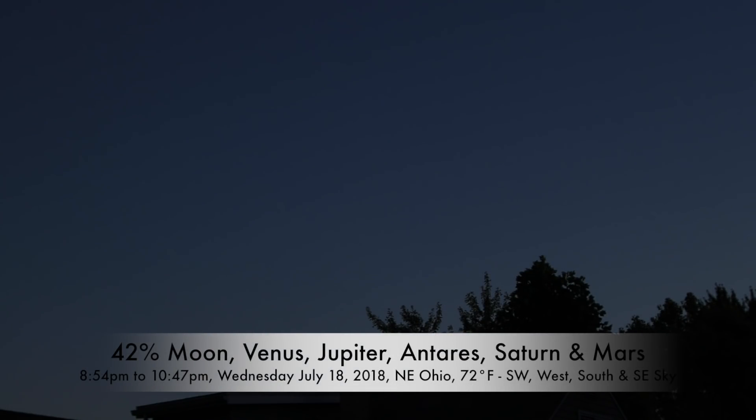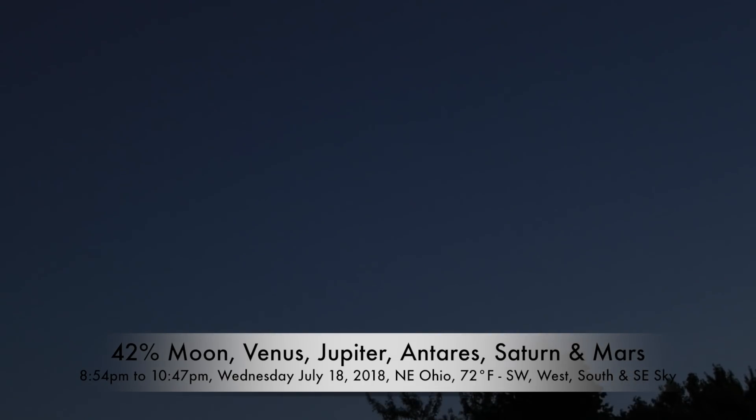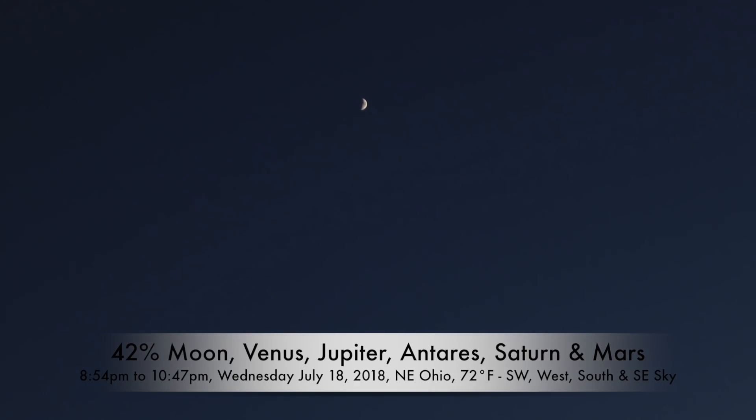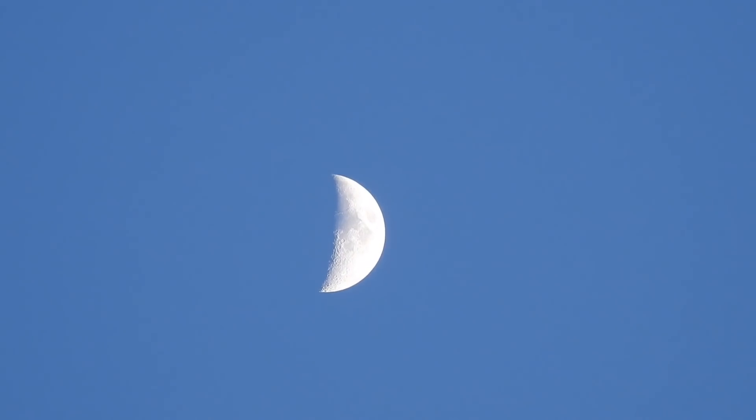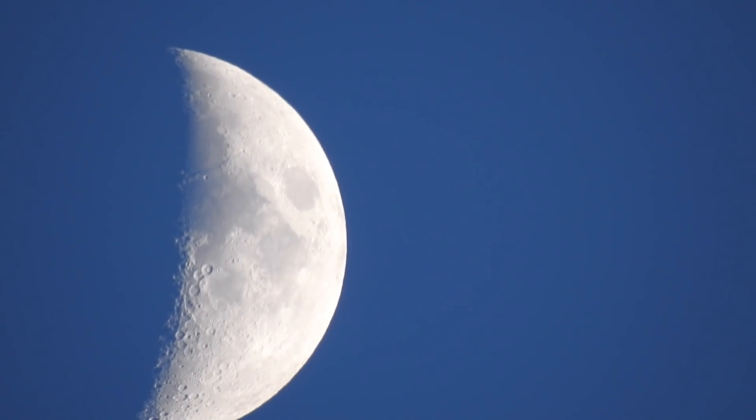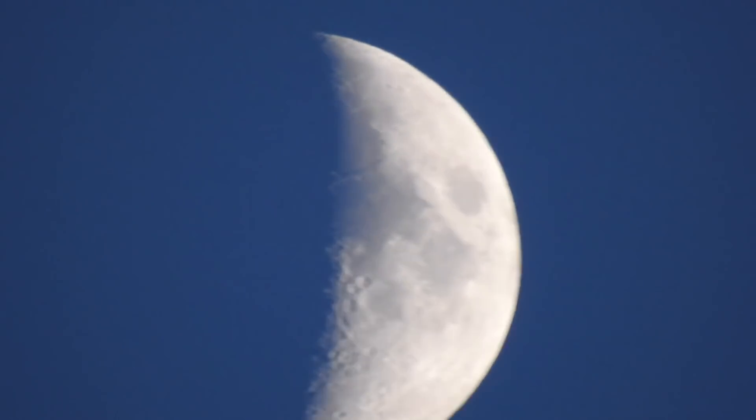Well, hello there on this quiet evening. It's now Wednesday, July 18th, 2018 at 8:54 PM in Northeastern Ohio. Up here, pretty high in the southwest sky, we have a 41.6% illuminated moon. I have to do something first — okay, trying again, we're zooming in with the Nikon P900.